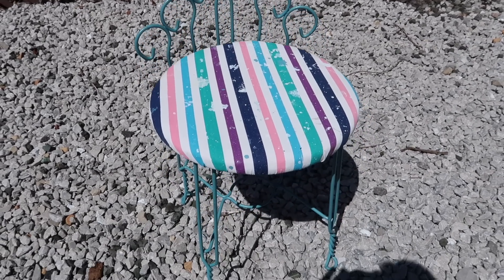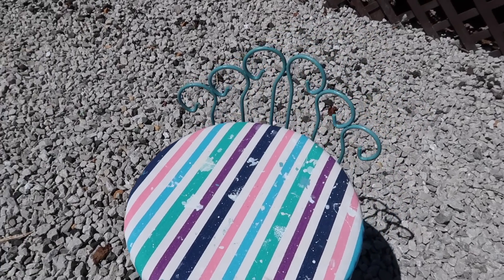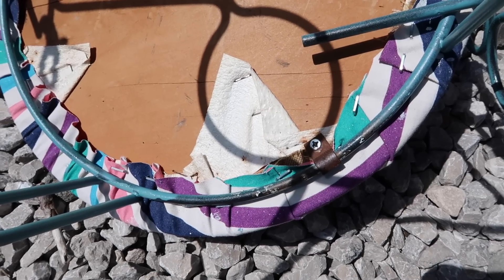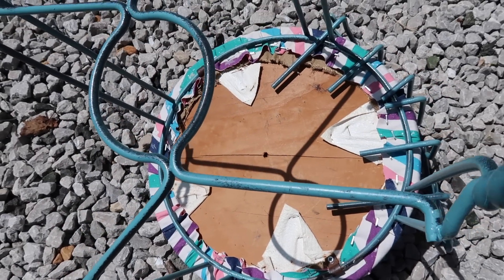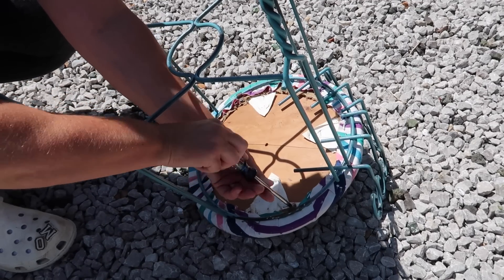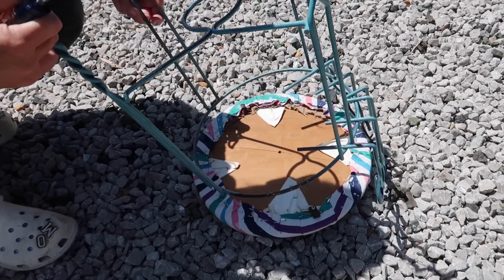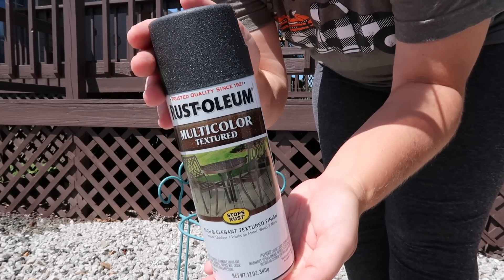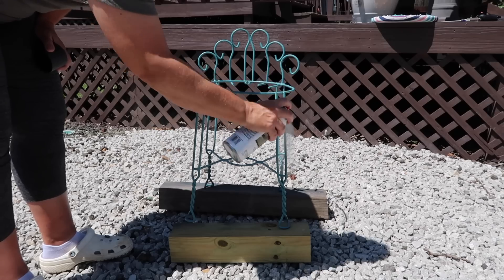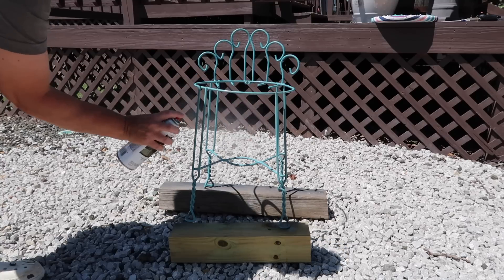We're going to get into the thrift flip part of this video — the DIY. This was a five dollar yard sale find. I wanted to share this flip because it turned out super cute and I haven't done one for a while. I got this little stool for five dollars and I'm planning to use it on the porch. First, I'm taking that seating off because we're going to cover it with new fabric. The spray paint I'm using is Rust-Oleum in a textured finish because I wanted it to have like a cast iron kind of look.